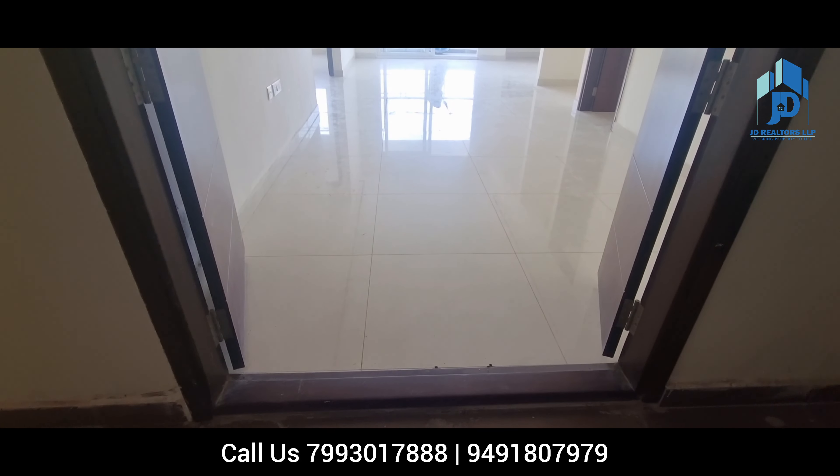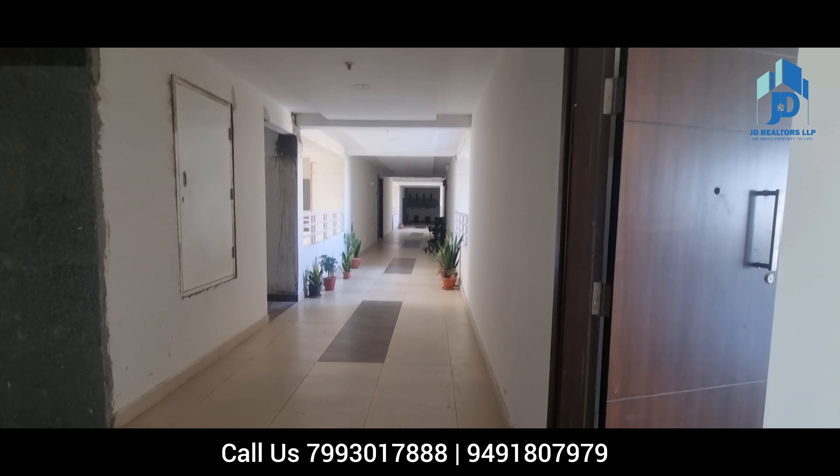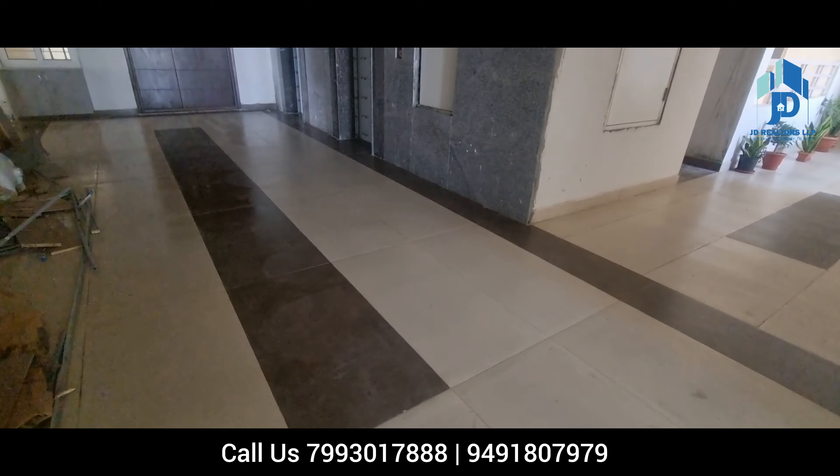Price of this apartment is 1.45 lakhs per SFT. You are watching the main entrance and corridor. The main entrance of this flat is 4 feet wide and 8 feet in height, and the floor-to-ceiling height is 10 feet.